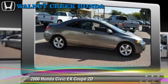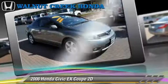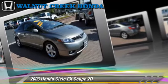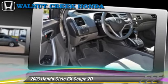This Honda is well equipped, featuring alloy wheels, rear spoiler, and tilt wheel. Safety features include dual front airbags and four-wheel ABS.